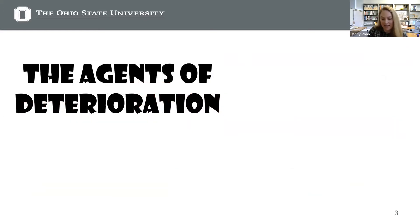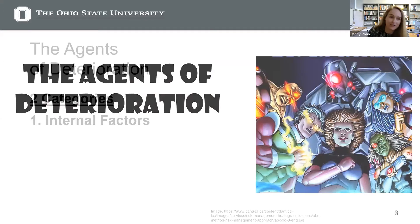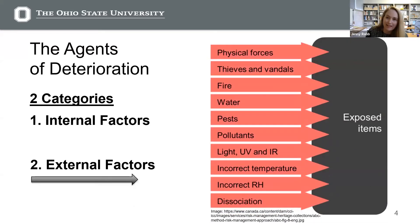My preservation colleagues have identified what they call the agents of deterioration — which I always think sounds like it should be a supervillain team, like the Legion of Supervillains or the Masters of Evil. They come in two categories. The first is internal factors, basically inherent vice. That means the object or material has a tendency to deteriorate or self-destruct because of its intrinsic characteristics. These include things like weak construction, poor quality, unstable media, or incompatibility of different materials within an object. They may lead to natural deterioration or make an object more susceptible to the second category.